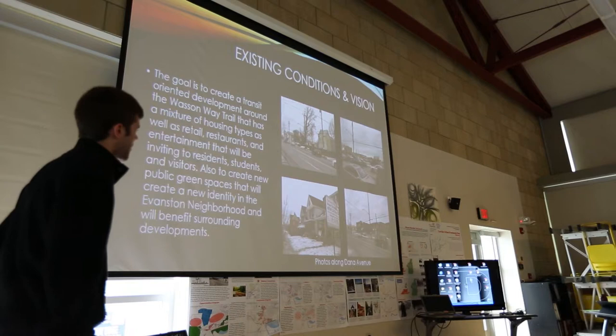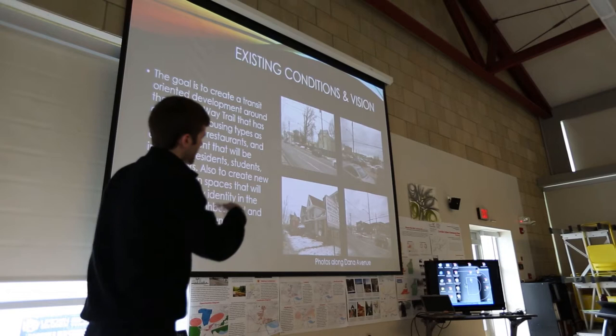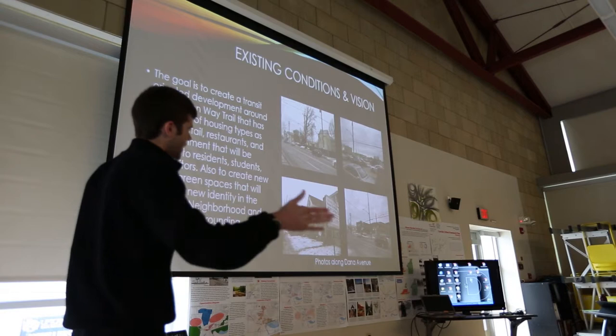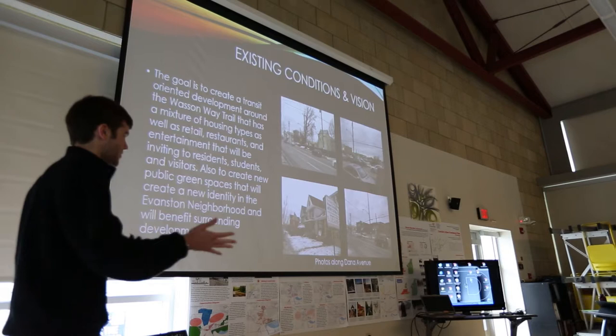These photos show the existing conditions and my vision for the TOD on this site. These are all taken along Dana Avenue — the top two are facing north towards Dana. What existed there is some sparse commercial retail and a little bit of light industry, but for the most part it was parking lots and open space. Down here on the left is the south side of Dana Avenue, which basically exists right now as abandoned, dilapidated, and underused housing. So those are my two areas of focus for this TOD.